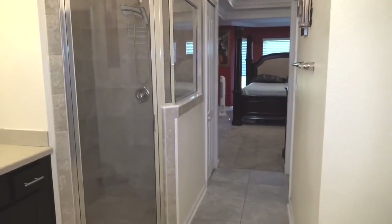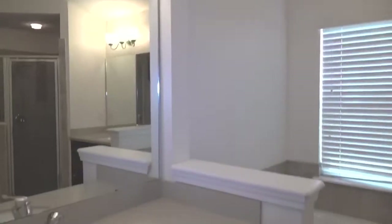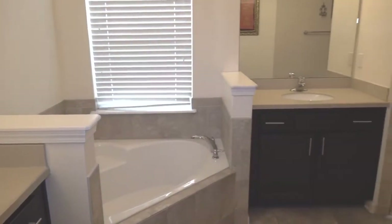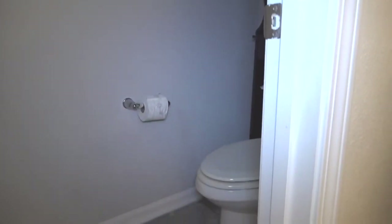All right, so here we are in the master bathroom. You have a stand-up shower here, your double vanities which are separated — great for a family. You also have your garden tub, closet, and toilet. This is a great master bathroom with a great open space.